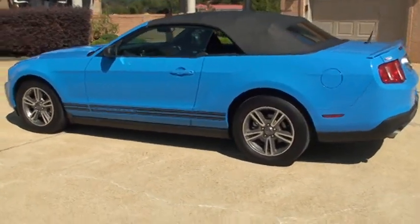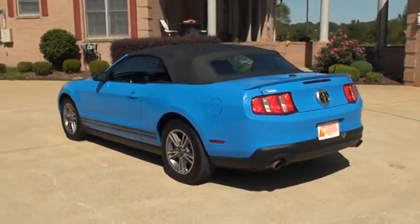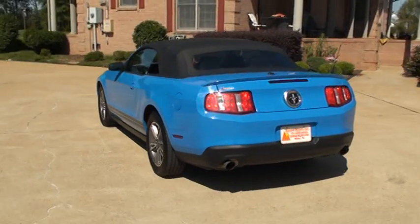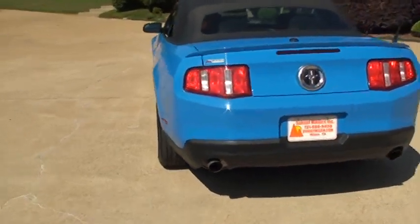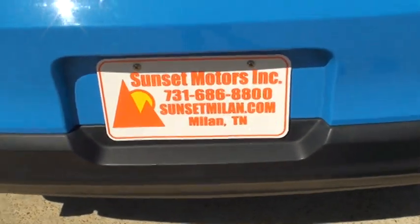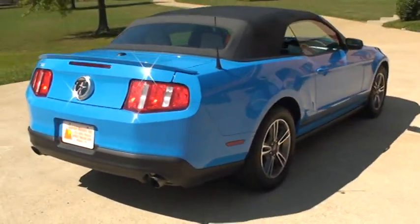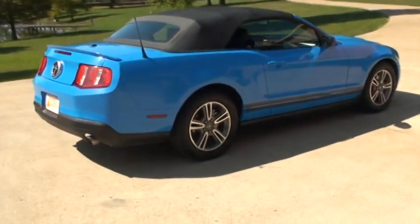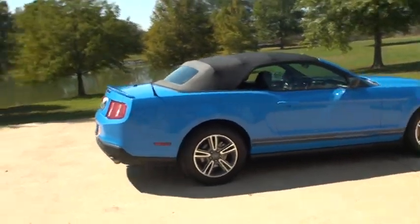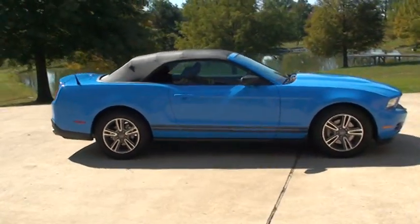If you're looking for a sharp car with all the bells and whistles at an incredible price, this should do it. To see if this Mustang's still for sale, go to my website at sunsetmyland.com. If it's on the site, it's for sale; if not, it's sold. You can call any time toll free at 877-265-1679.